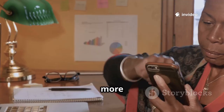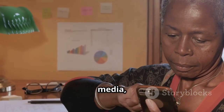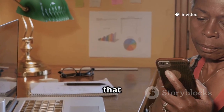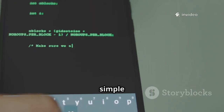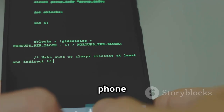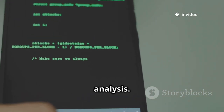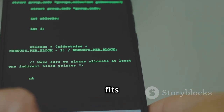Imagine if your smartphone could be more than just a device for taking photos, scrolling through social media, or playing games. What if it could actually become a powerful tool in your hands, something that goes far beyond its everyday uses? With just a few simple tweaks and the right selection of apps, your Android phone can transform into a mini supercomputer for hacking, penetration testing, and network security analysis. It's incredible how much potential is packed into a device that fits in your pocket.